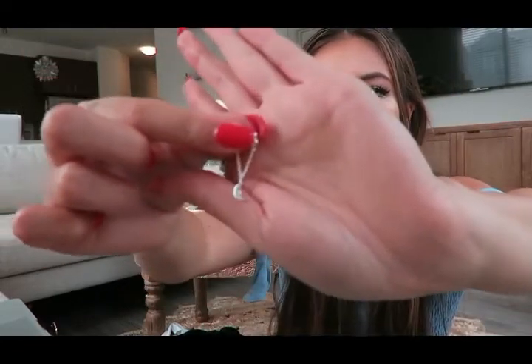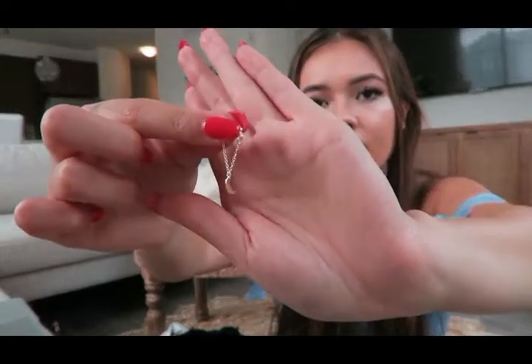I also got these little earrings — super super cute and small. They have a little moon on them, just a little stud. I love moons — I literally have a moon tattoo, my first tattoo ever — so I had to get these earrings. They're just meant for me.